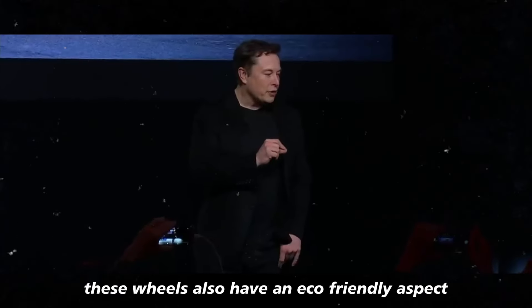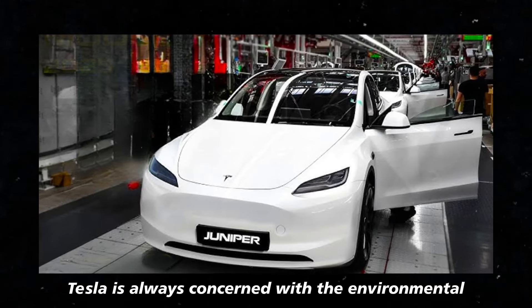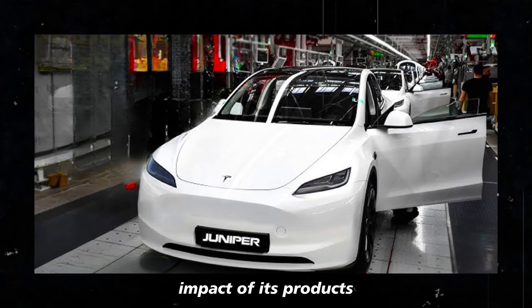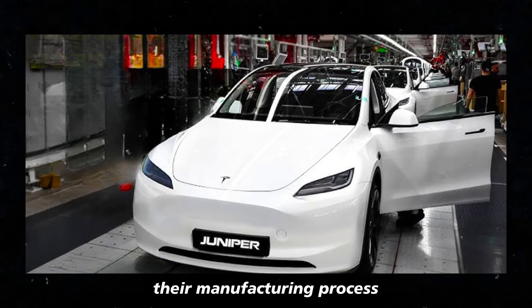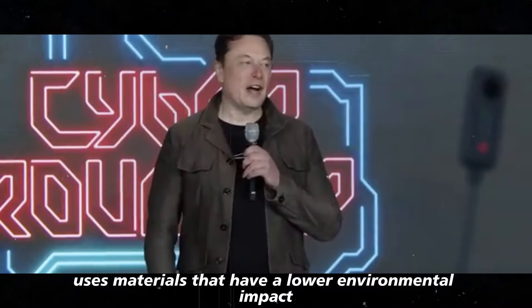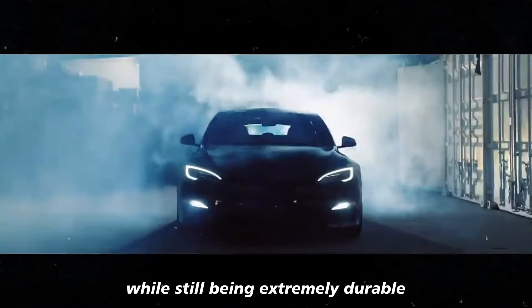Speaking of the future, these wheels also have an eco-friendly aspect. Tesla is always concerned with the environmental impact of its products, and the black Gemini wheels are no different. Their manufacturing process uses materials that have a lower environmental impact while still being extremely durable.